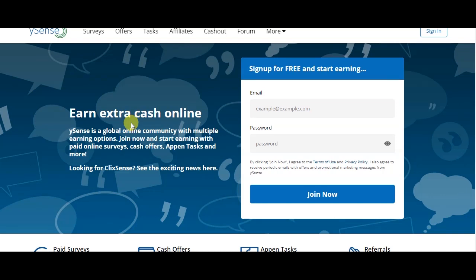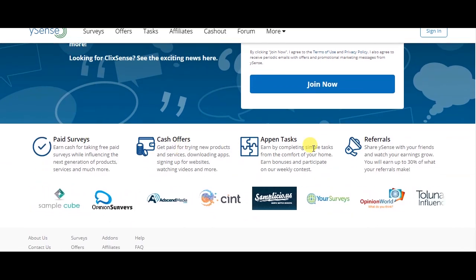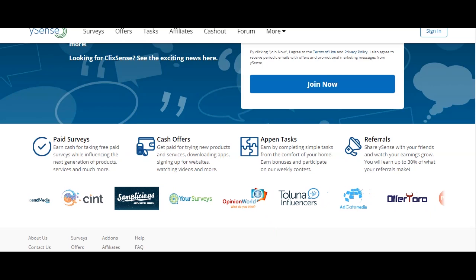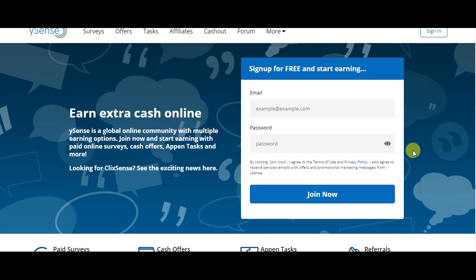I will show you the YSense website, also known as ClickSense. If you have a link to this website, you can click on it directly to go to the page. If you are signing up for the first time, you can register with your email ID and password.